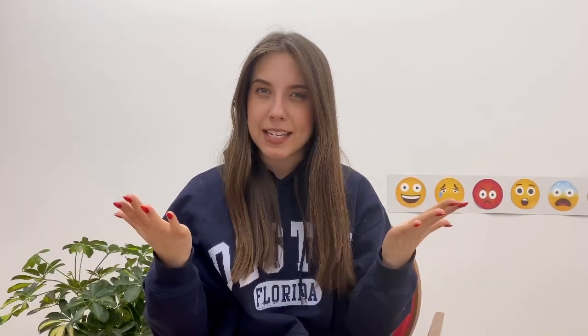Hey kids, how are you today? This class is about our face. What is a face? I have two eyes, I have one nose, I have one mouth and I have two ears. Look.